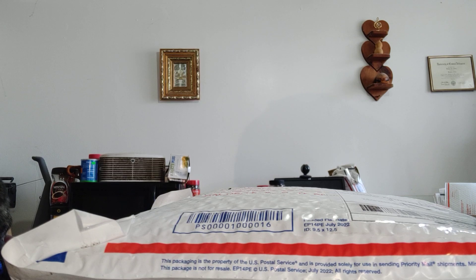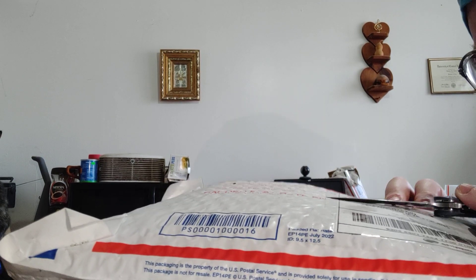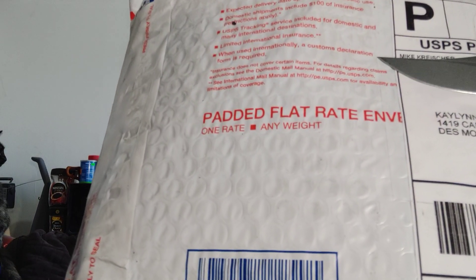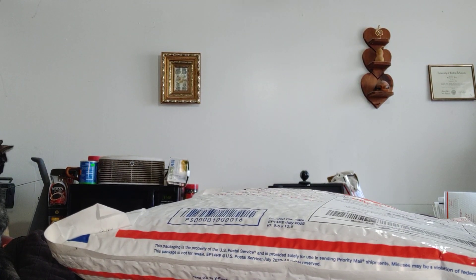Good morning, YouTube. This is Kaylin Stern coming at you with a double mail call from one person. I got both of these packages yesterday, and they are from Mike Kreischer, a member of the Ration Community.